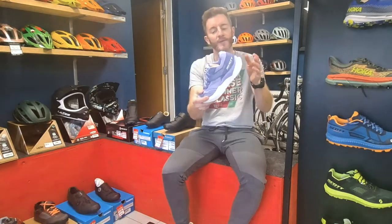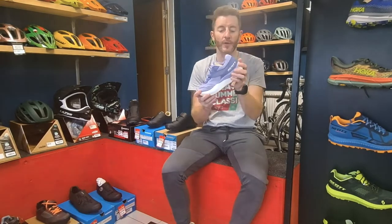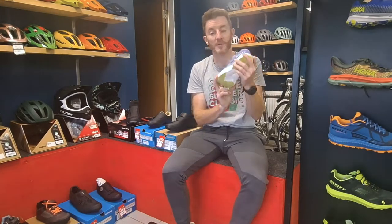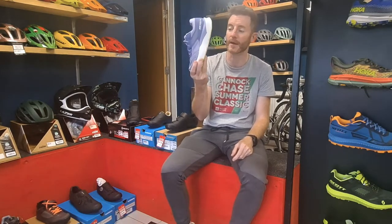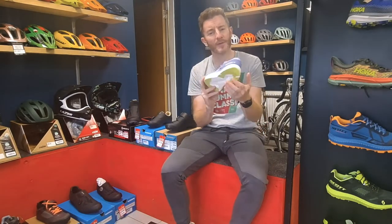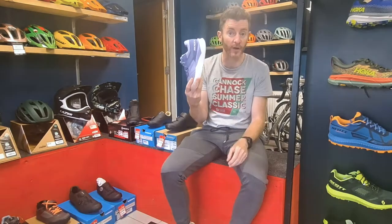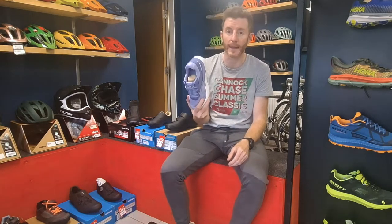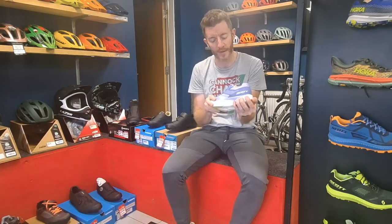Another new shoe today — we've just taken delivery on the new Scott Pursuit Ride. For those that may have watched these videos before, the Scott Pursuit has been out for maybe a year, maybe just over a year, and it's a shoe that I very much like and have used quite a bit. But there is one little niggle that I've got with the Pursuit.